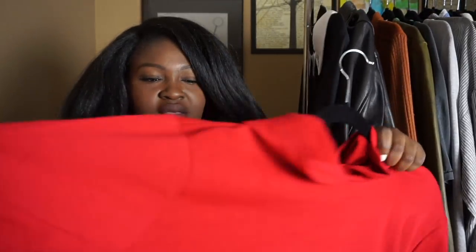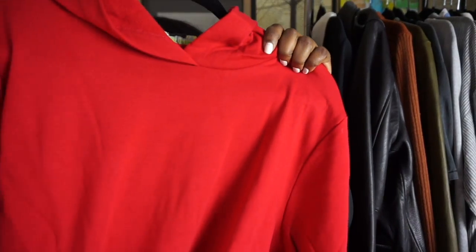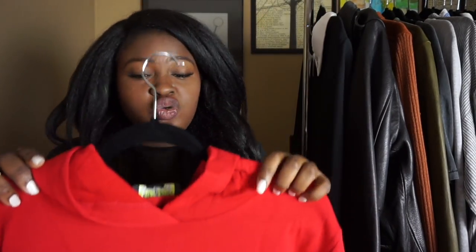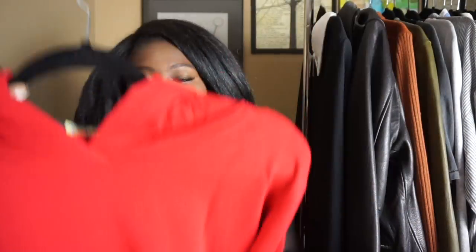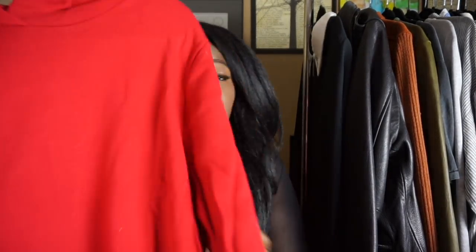The next item is a hoodie dress, which may or may not show up with me to work — I don't know, let's see how I'm feeling. I got this in a 3X. I really struggled on whether to get it in a 2X or 3X, but I decided to go with the 3X because of my hips and butt. I have not tried this on yet so you guys will see in the cutaway how it fits. This was only $16.